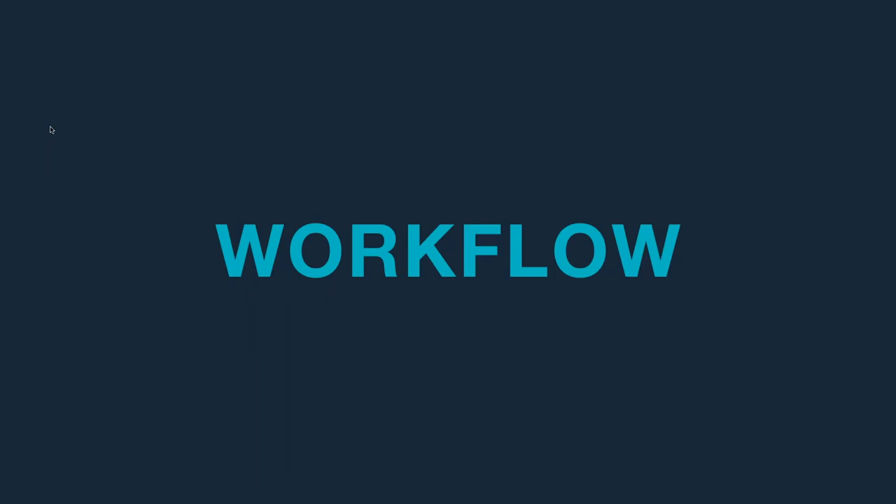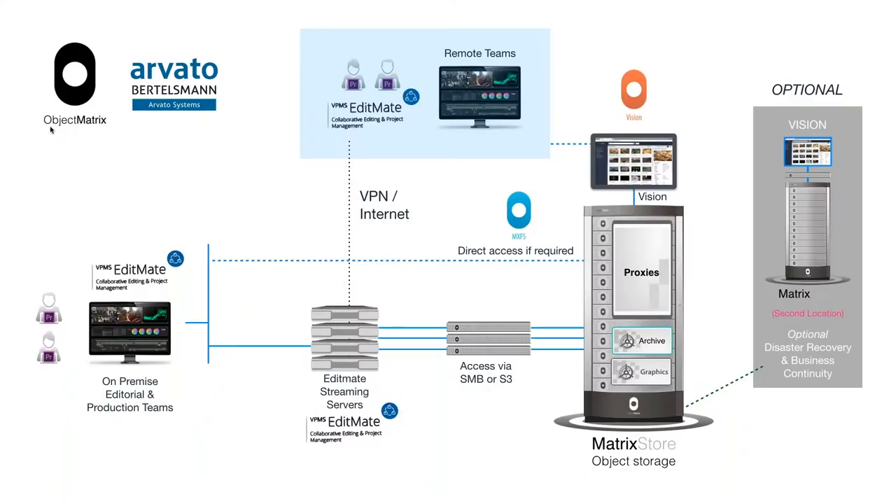Now we'd like to show you more details about the combined workflow. You've got the Matrix Store object storage on site with various vaults containing proxies, the full archive, and a separate graphics vault — we can have as many as we like, and all applications are cross-usable. If you put content in with any one of our products, you can also see it with any of the others. EditMate can access the Matrix Store via Samba or S3, and the EditMate streaming servers allow direct access to the Matrix Store vaults, enabling editing from both remote teams and on-premise editorial teams.